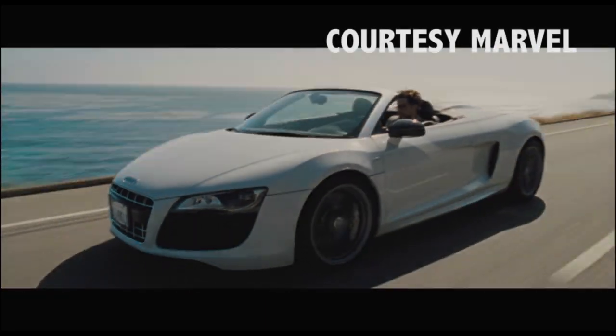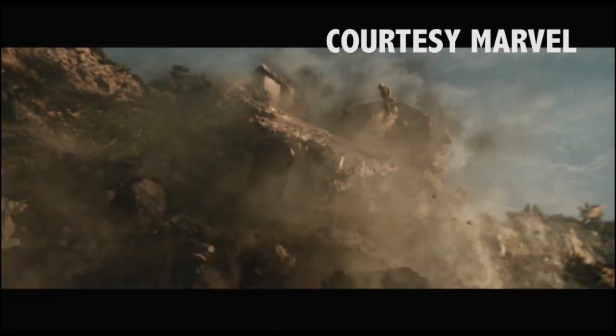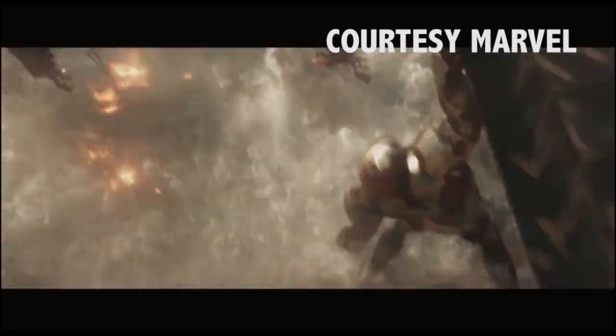Yes, that's an Audi R8 in Iron Man 3. It can make up to 550 horsepower when it's not falling out of the sky.